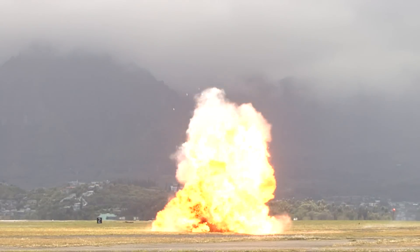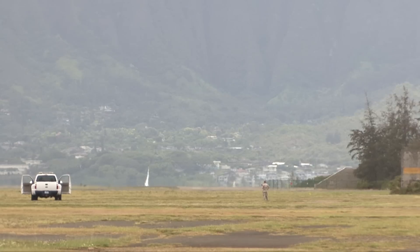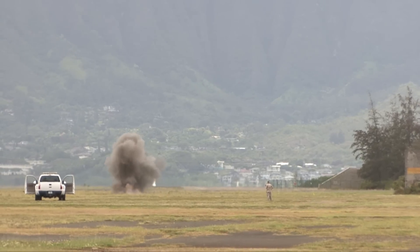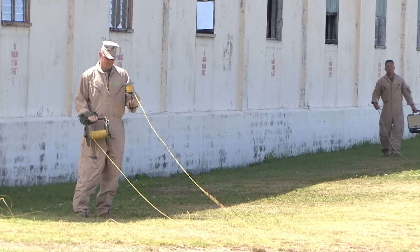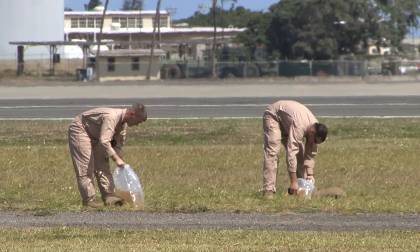The Marines executed a 250-foot wild flame shot and a strafing run, which simulates 22 millimeter rounds striking the ground. The equipment used for this training were delayed detonators, dead cord, C4, and unleaded gasoline.